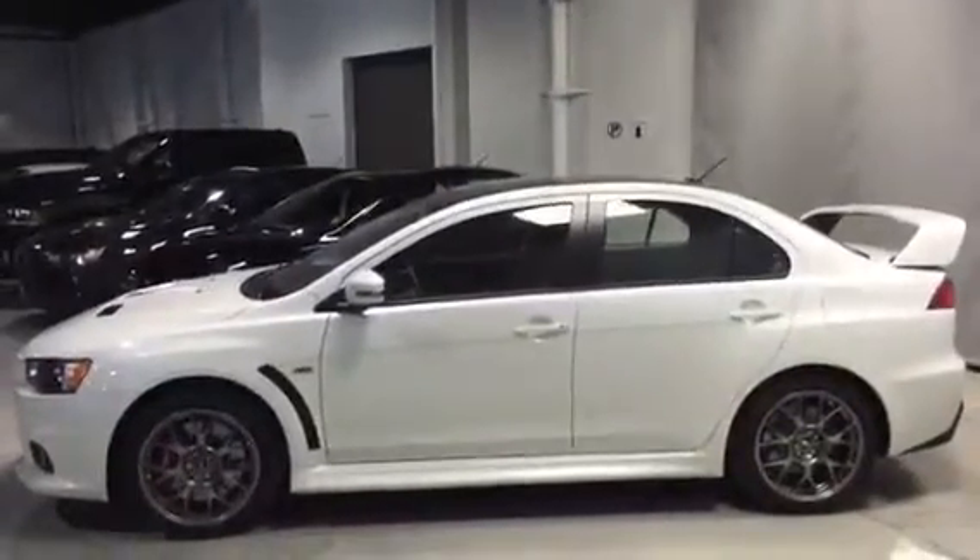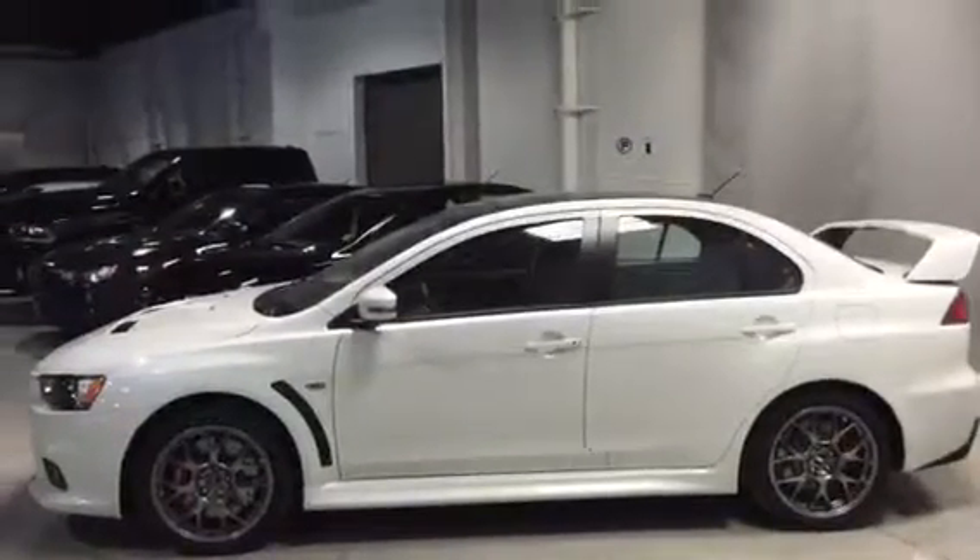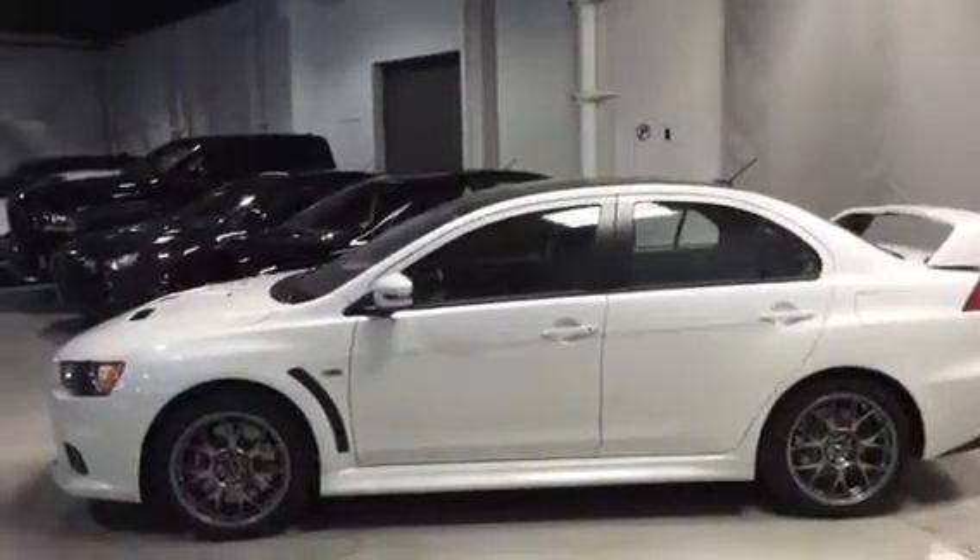Thank you so much Sally for inquiring on the 2015 Mitsubishi Evolution Final Edition. I hope to be hearing from you soon. Bye!